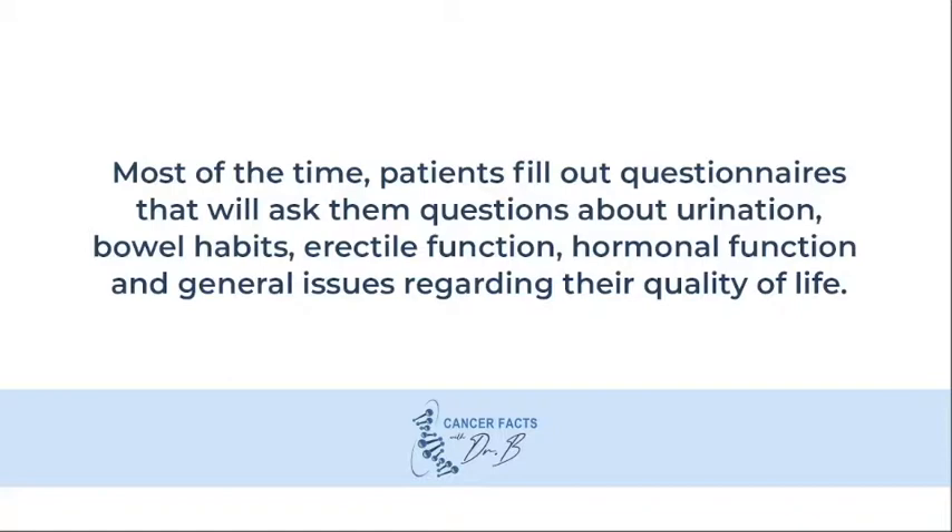Fortunately, we have several papers that report not only doctor-reported outcomes, but also patient-reported outcomes.